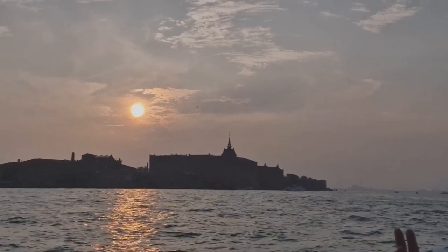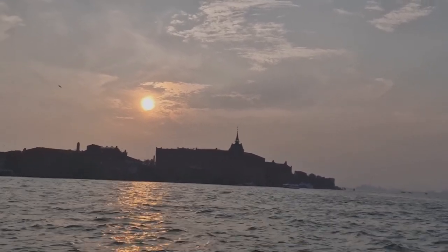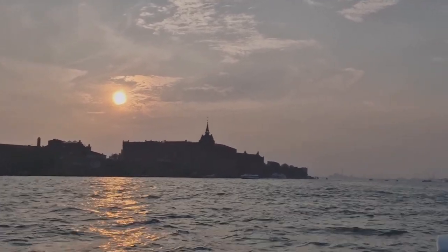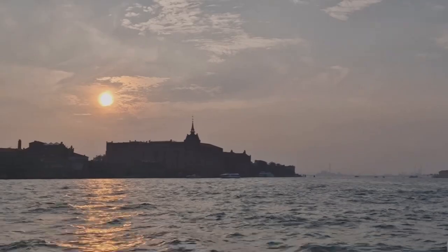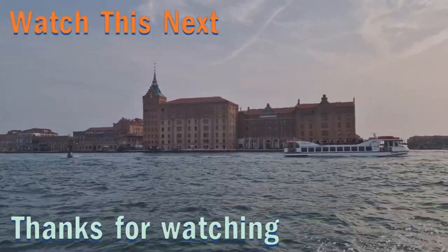Overall, we had a great visit to Venice. The Biennale was really good this year — we thoroughly enjoyed it. It's always great to return to Venice to revisit the old sites. On that note, I will end the video here. Thanks for watching — see you in the next video. Ciao!